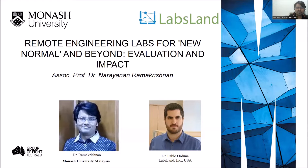Hi, everyone. I'm Associate Professor Narayanan Ramakrishnan from Monash University, Malaysia. It's my pleasure to present our topic, Remote Engineering for New Normal and Beyond: Evaluation and Impact. I would also like to introduce my co-author and collaborator, Dr. Pablo, the CEO and co-founder of LabsLand USA.